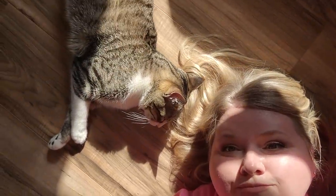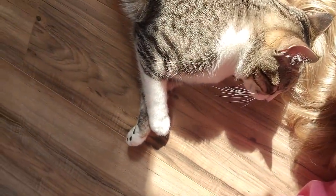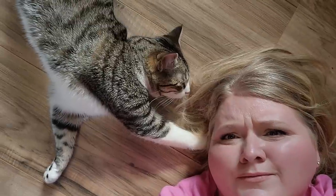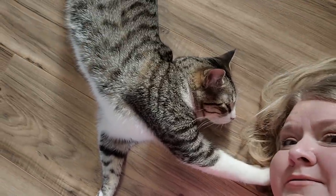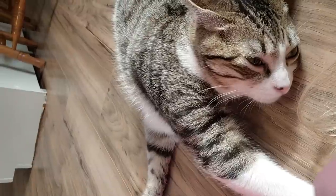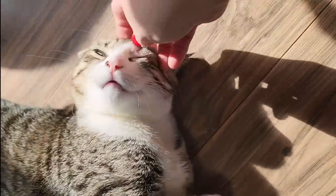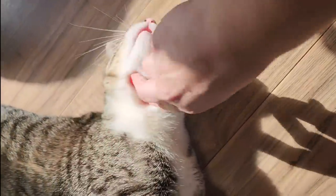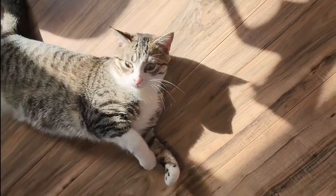We found us a spot here in the sun. He's obsessed with my hair — I don't know why. 'What are you doing? Do you like mama's hair?' He's so rotten. Chin scratches — he likes chin scratches. He's so cute!